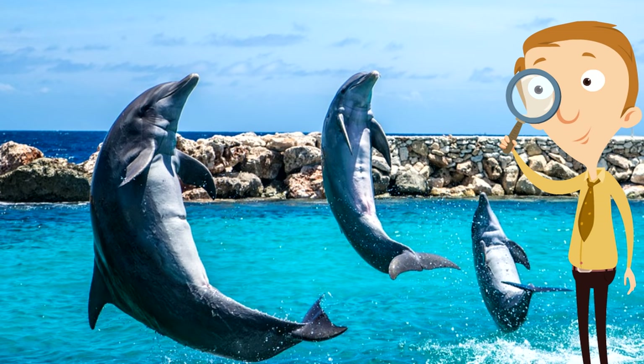Something you might not realize about dolphins is just how smart they are. They learn tricks very quickly and can even mimic speech patterns. They are incredibly smart — their brains are huge for the size of their bodies.